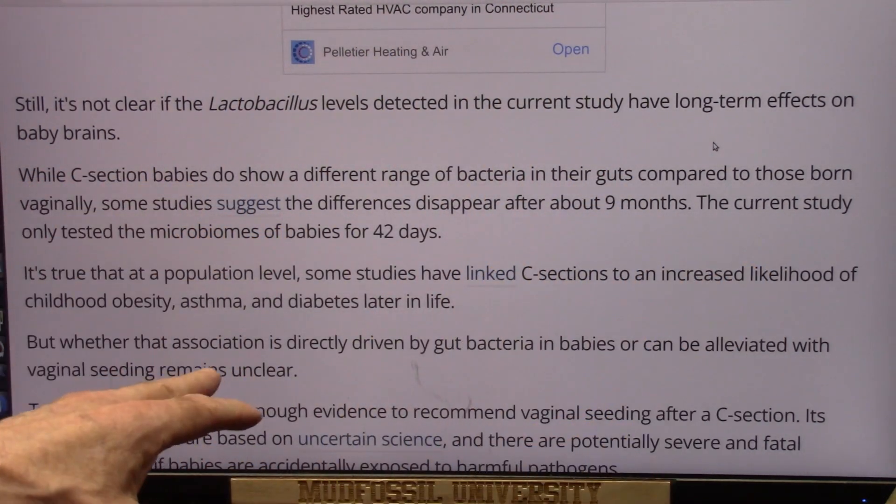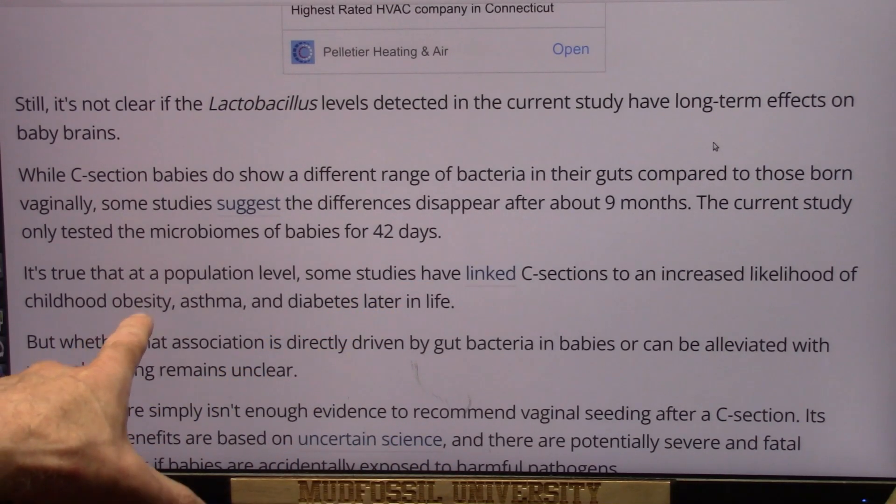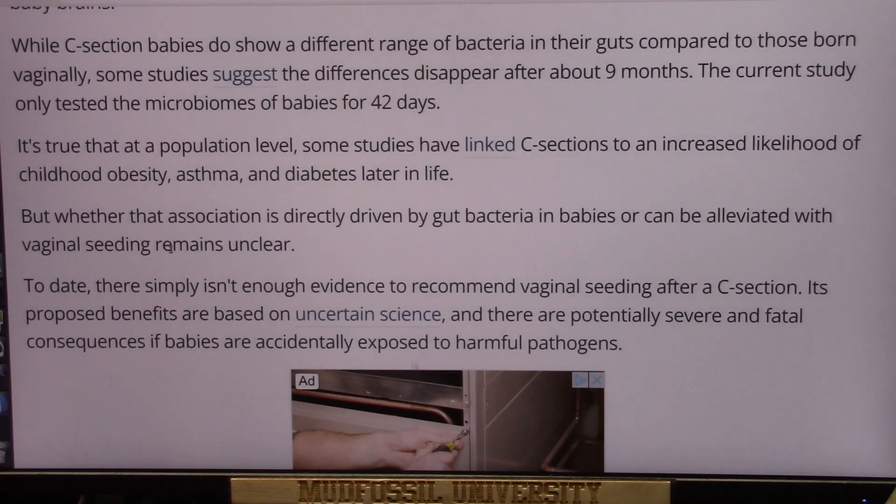The current study only tested the microbiomes of babies for 42 days. It's true that at a population level, studies have linked c-section to an increased likelihood of childhood obesity, asthma, and diabetes later in life, but whether that association is directly driven by gut bacteria in babies or can be alleviated with vaginal seeding remains unclear.